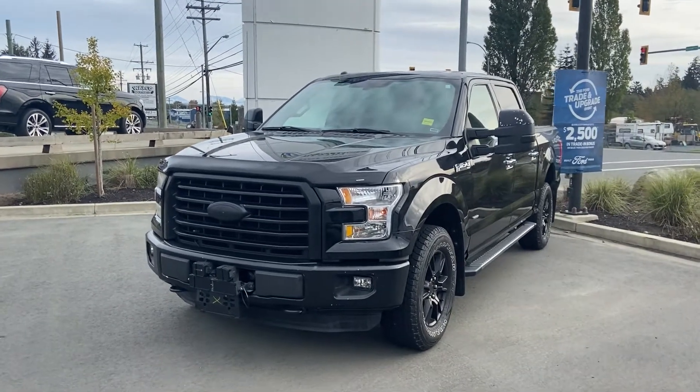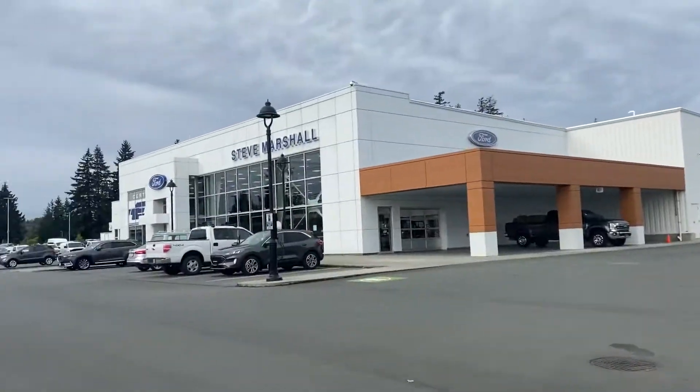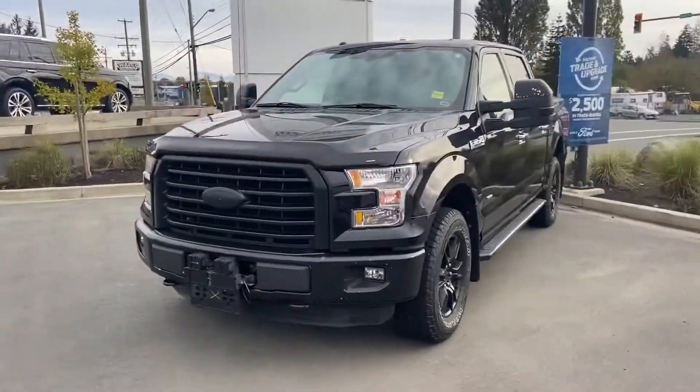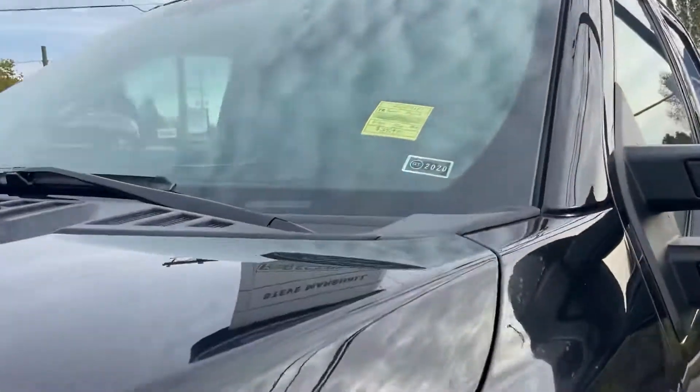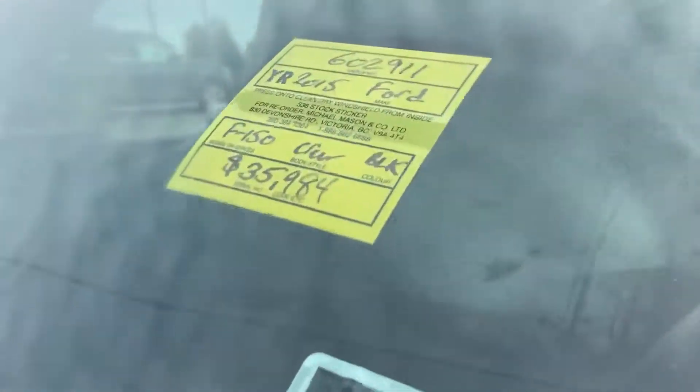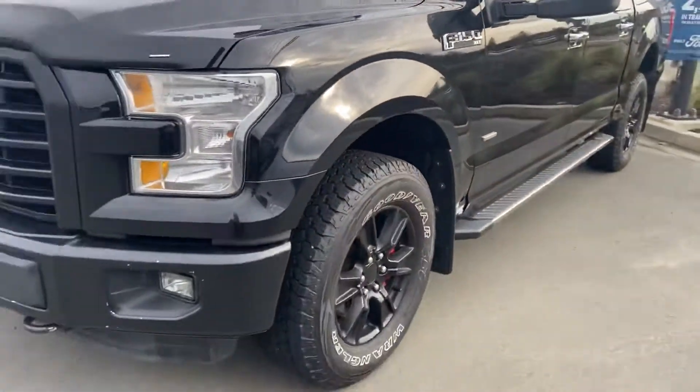Good morning! It's Jerry Johnson at Steve Marshall Ford here in Campbell River, and here is a beautiful 2015 Ford F-150 crew cab in black, stock number 602-911. I want to thank you for your interest in this beautiful truck.